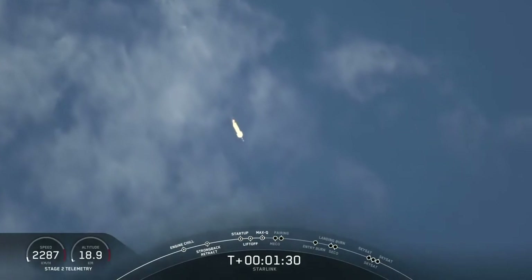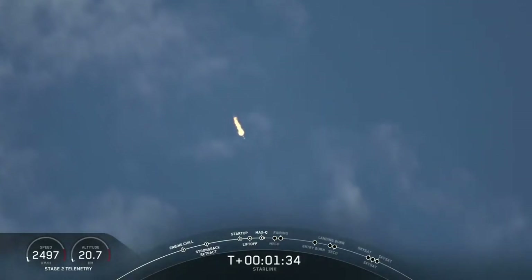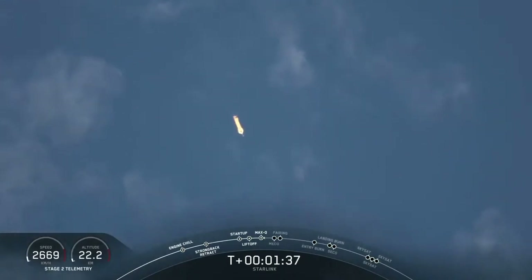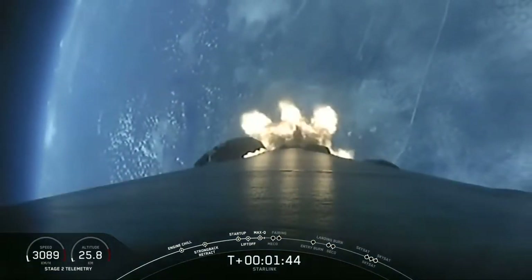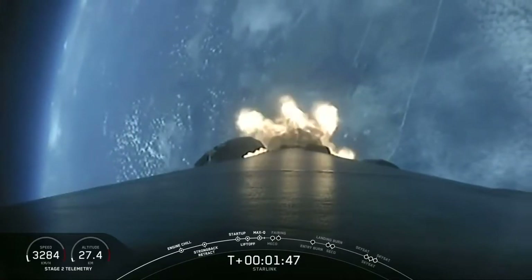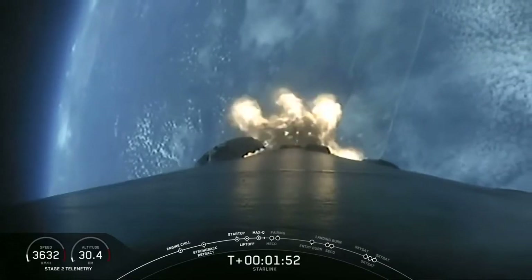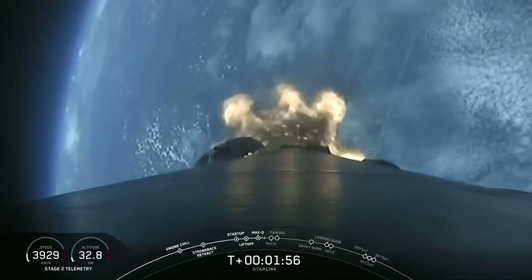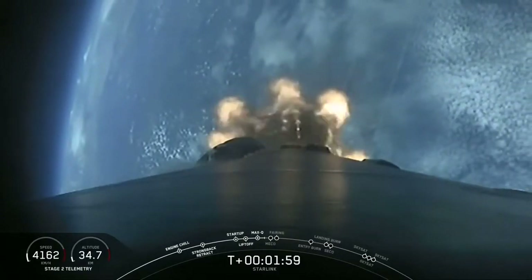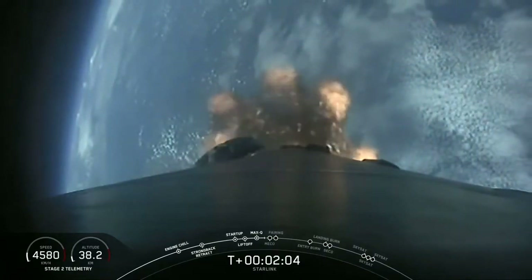Coming up in about a minute we'll have three events happening back to back. First will be main engine cutoff, or MECO — this is where all nine Merlin engines will shut off to slow the vehicle down in preparation for the second event, stage separation. This is where the first stage separates from the second stage, with stage one starting to make its way back to Earth for landing, while the second stage will kick off the third event in this sequence, SES-1 or second engine start one. This is where the Merlin vacuum engine will ignite and begin to propel the second stage along with our payloads into orbit.